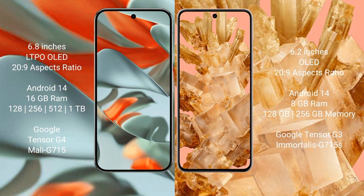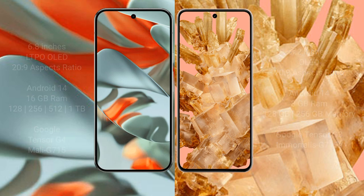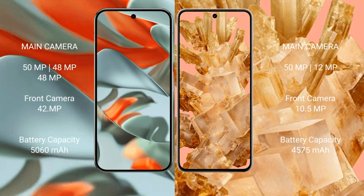The Google Pixel 9 Pro XL comes with 16GB RAM and 128GB, 256GB, 512GB, or 1TB internal storage options, powered by the Google Tensor G4 processor. The Google Pixel 8 comes with 8GB RAM and 128GB or 256GB internal storage, powered by the Google Tensor G3 processor.